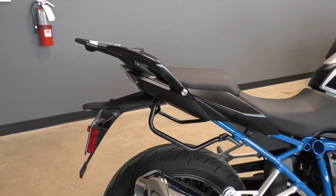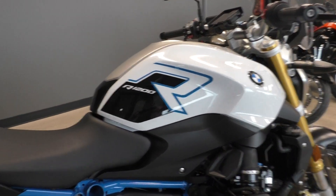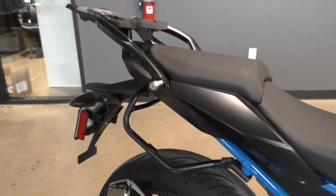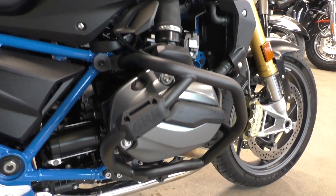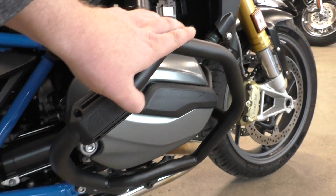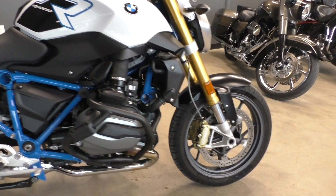I would describe this bike as like new condition — I don't see any issues with it. It's only got 1,300 miles on it. They make a ton of accessories for these bikes; you can get luggage, a top case, anything and everything. You've also got protection for the cylinders, so if you did drop it, it's going to keep all the expensive parts safe.